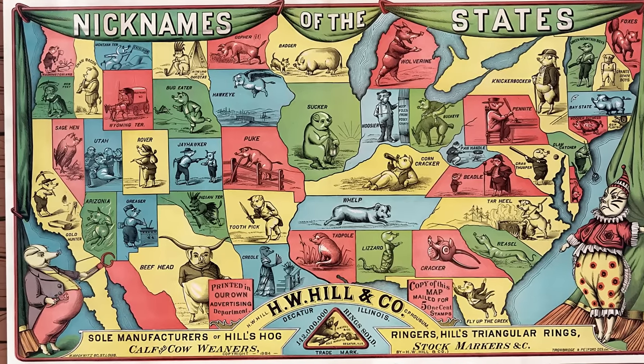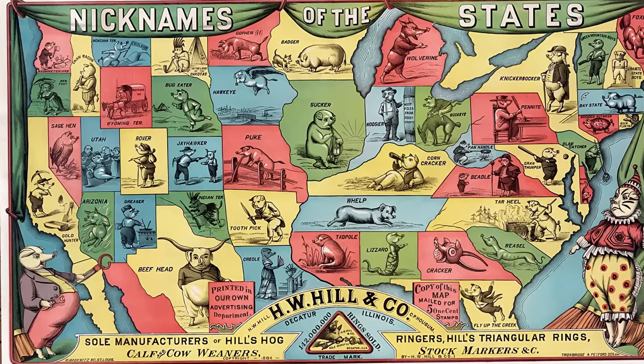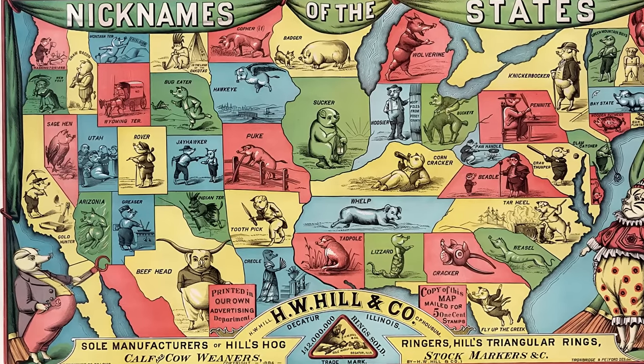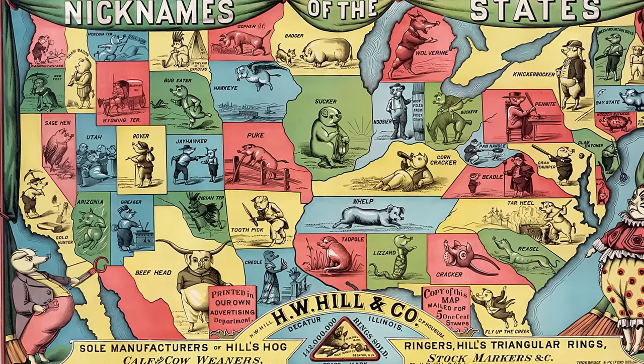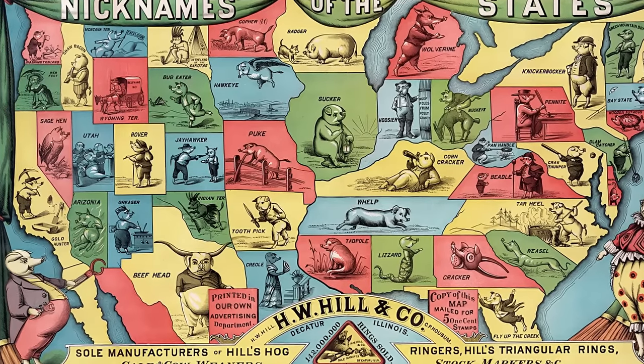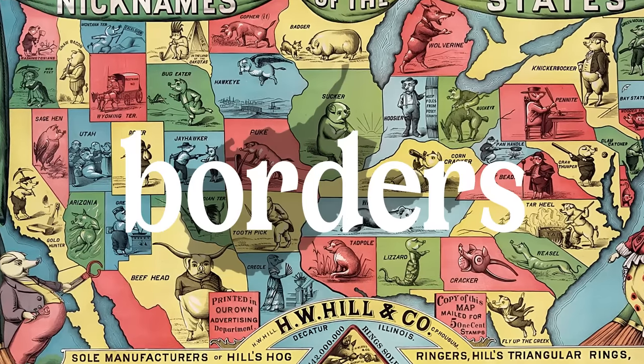You'll notice some state lines aren't what they are today — for instance, some places are not yet states here, but unorganized territories instead, like Wyoming or Montana. The Dakotas are still united as well. The nicknames are interesting because they give us an insight on something about the state, be it its history, its people, its main industry, or simply the shape of their borders.